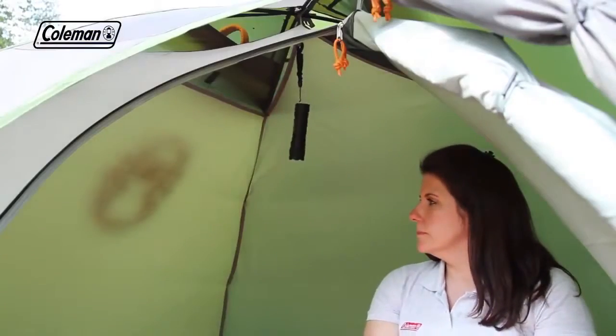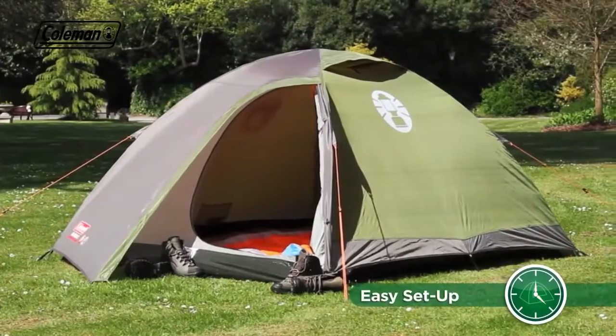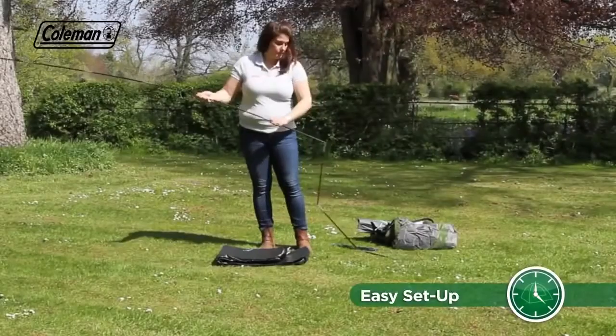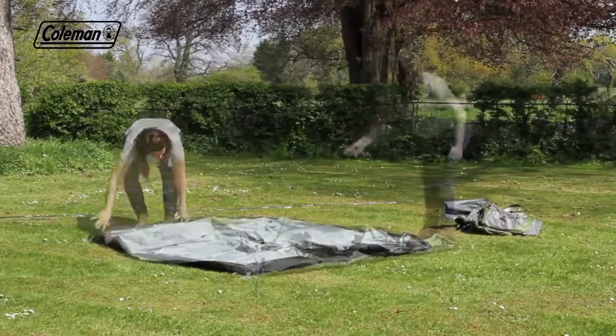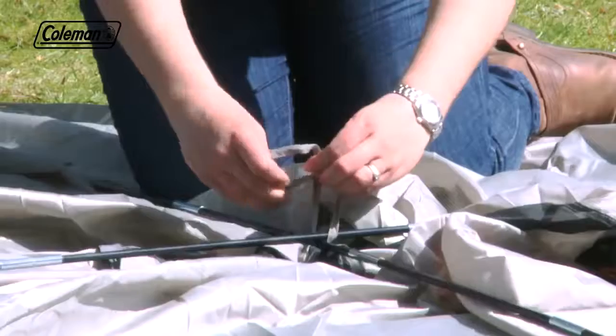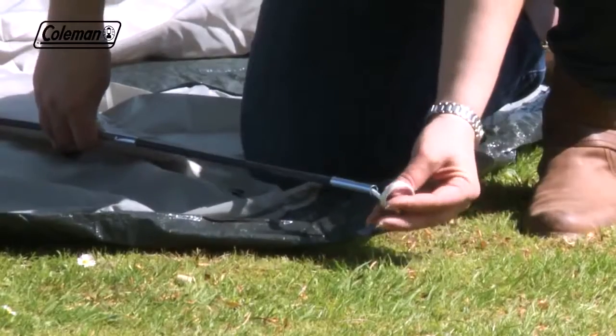The easy to pitch dome structure allows for an extremely quick and effortless setup in under 10 minutes. Assemble the two fiberglass poles, square out the inner tent, then place the two poles across it and tie to secure in the middle. Insert the pin into the pole ends.